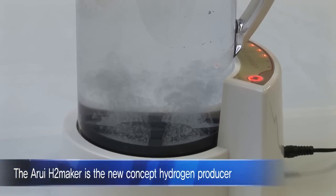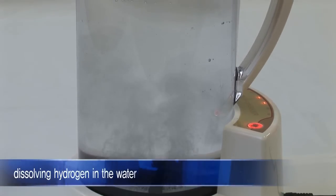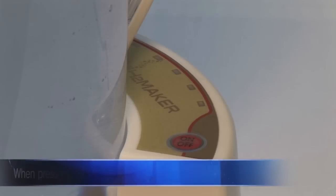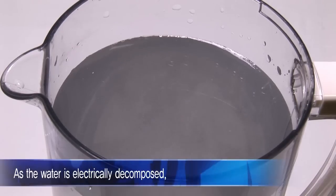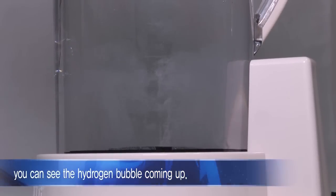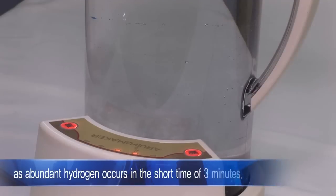The Utterly H2 Maker is a new concept hydrogen producer that dissolves hydrogen in water through electric decomposition. When pressing the button, the LED lighting turns on and hydrogen begins to occur as the water is electrically decomposed. You can see the hydrogen bubbles coming up with the electricity decomposition. Drinking is convenient as abundant hydrogen occurs in the short time of three minutes.